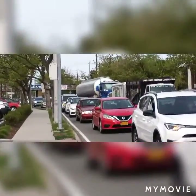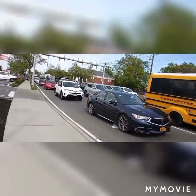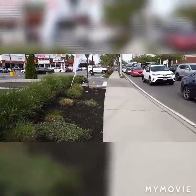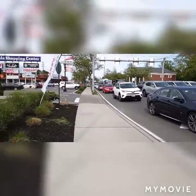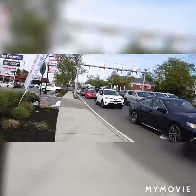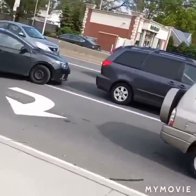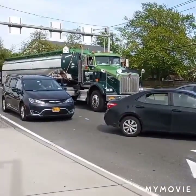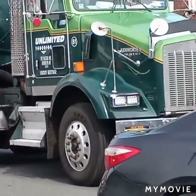We got a Kenworth W900 again with bow horns. See what happens. Sorry for the background, boys — I'm out with friends right now. That's a W900 right there. Check that beauty out — sheesh.